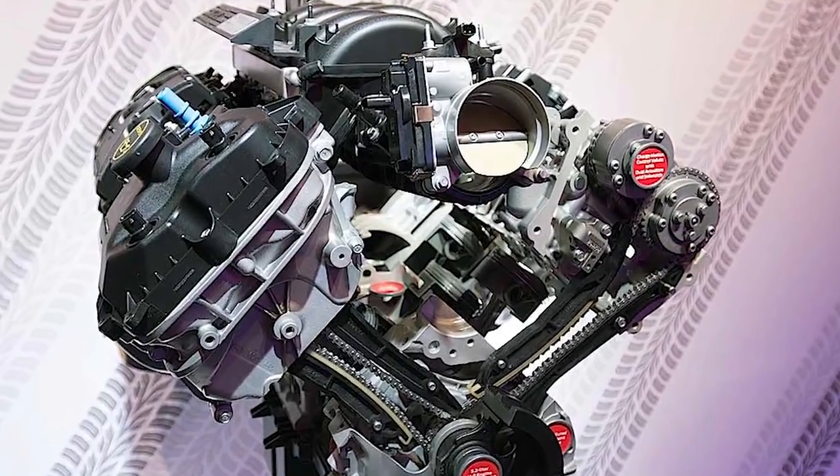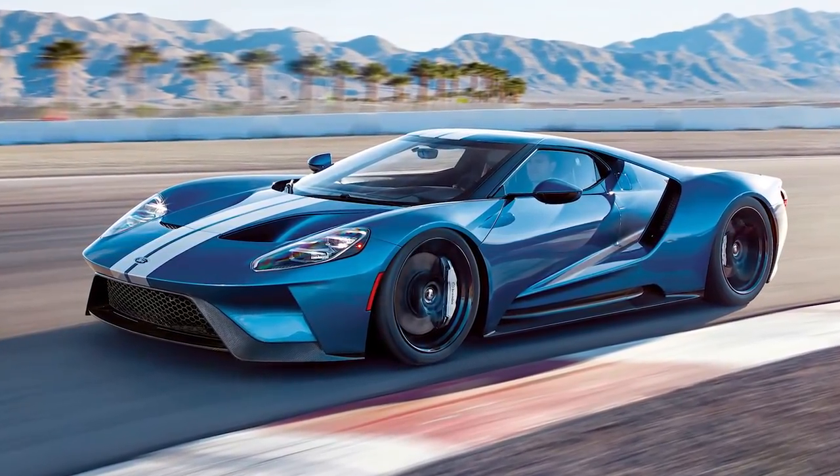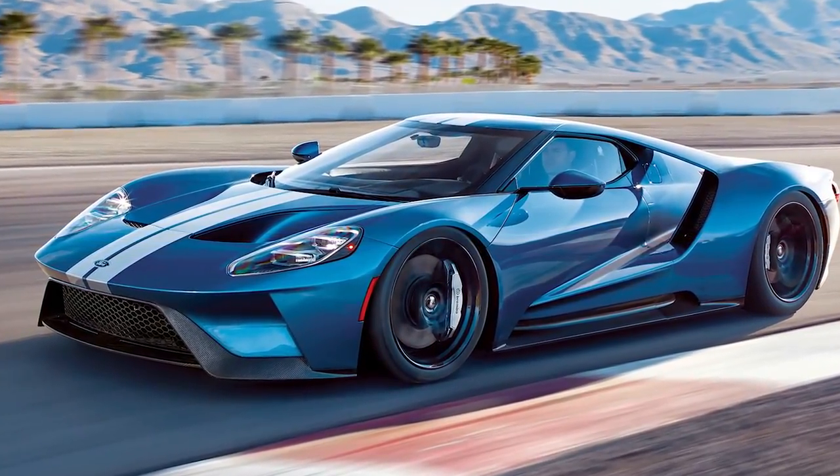Everything is speculation so far and we don't have exact specs, but we can expect a V8 pushing around 700 or more horsepower to compete with the Camaro, the Hellcats, and cars like that. The GT350's 526 horsepower naturally aspirated V8 was not enough to mess with the Hellcats. With this new model we expect 700-plus horsepower, likely a 5.2 V8, and possibly a dual-clutch transmission from the Ford GT supercar — though it could also be a 10-speed. We're just not sure if there'll be a three-pedal setup.